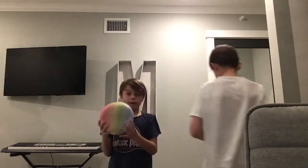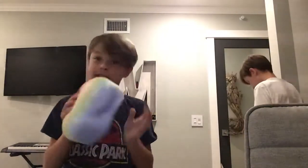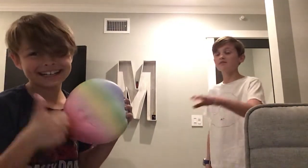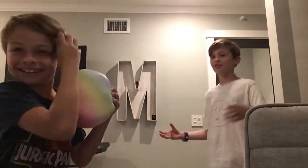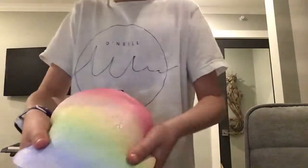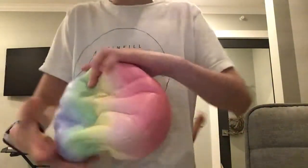Next we have a rainbow cheesecake. It's iBloom — they have many. That one was $30. I prefer you not to get these because it has a lot of cracks and stuff. This came apart very easily.